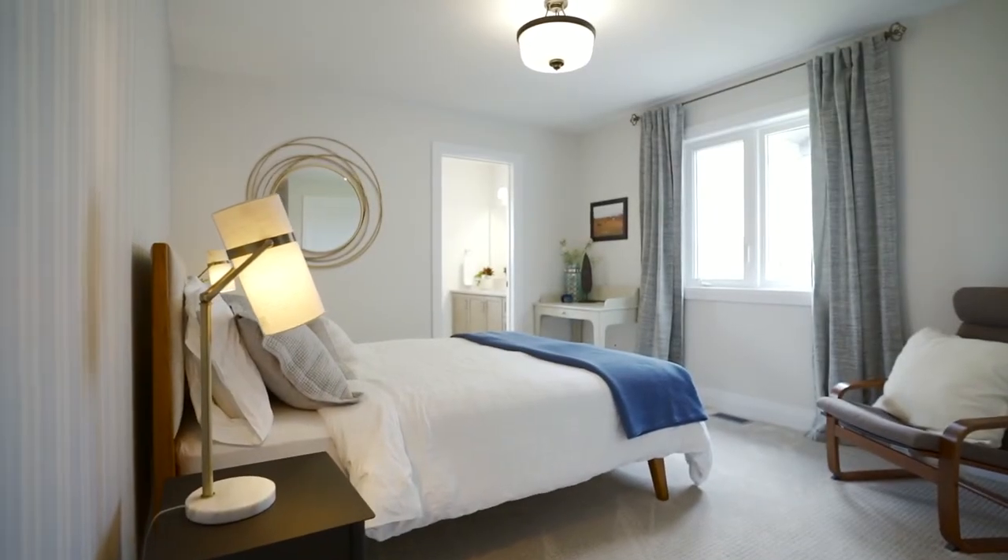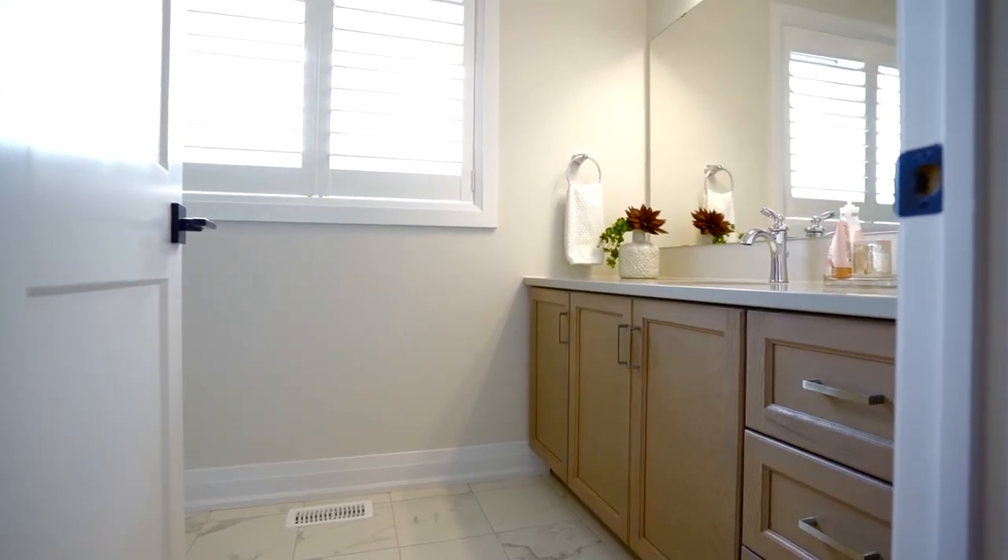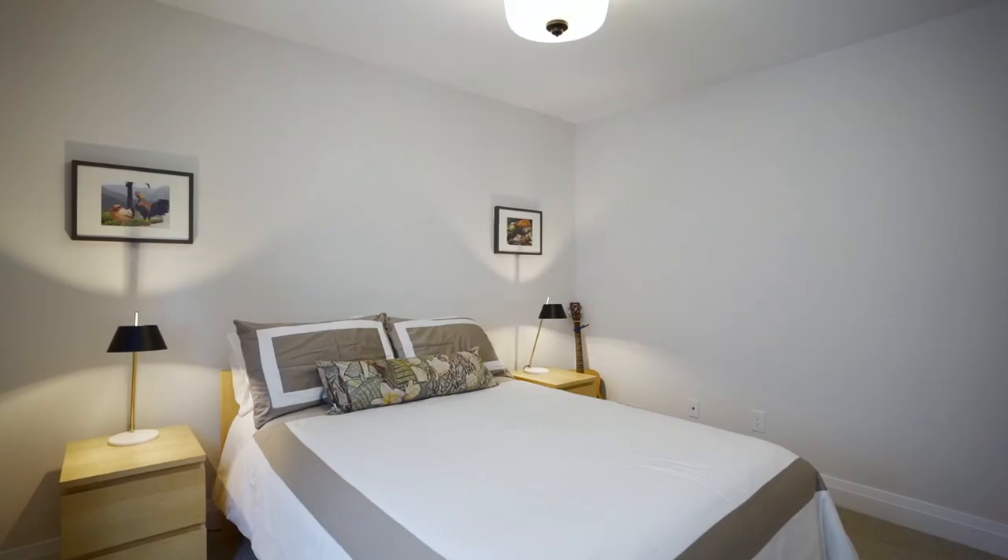The third bedroom offers an extra special feature: an additional ensuite with a walk-in shower and quartz vanity, perfect for a guest room or nanny suite.